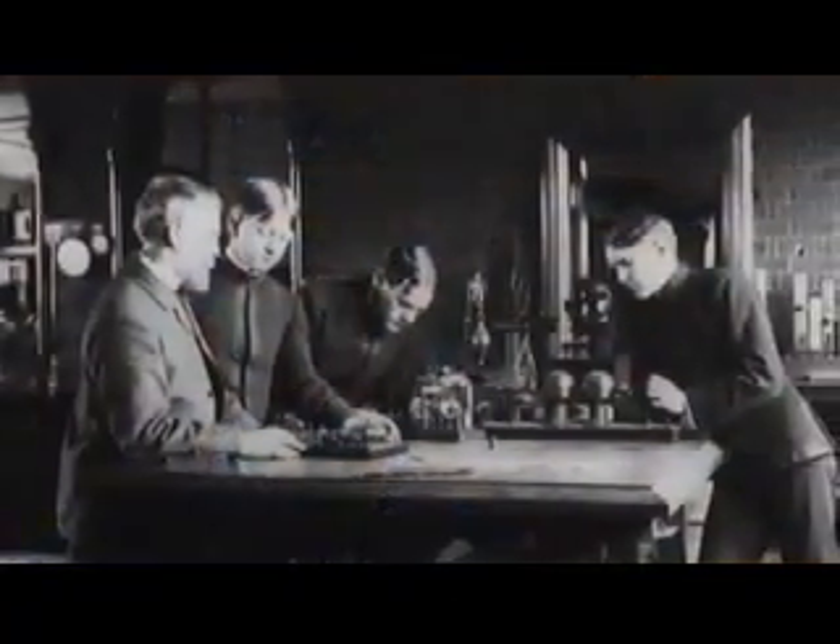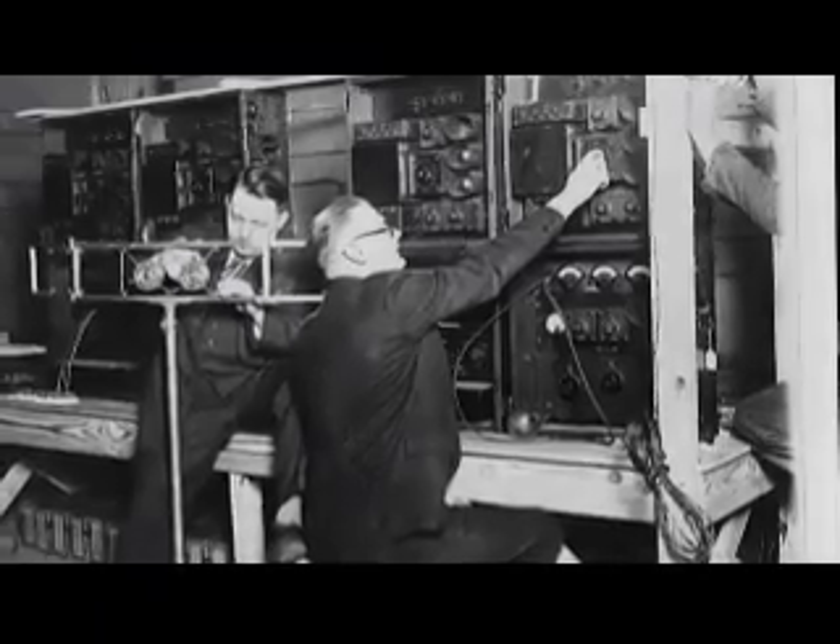There's always a war between the code makers and the code breakers. The history of cryptography is a development of ideas, but it's also a development of technology. To start with, people had pen and paper, and that's what they used to encrypt messages.